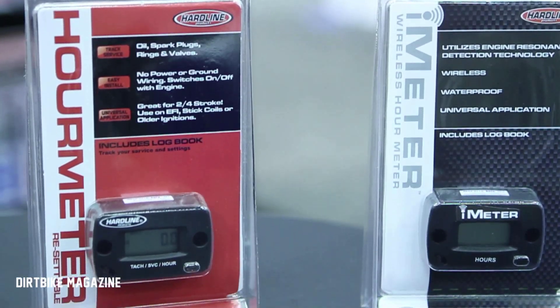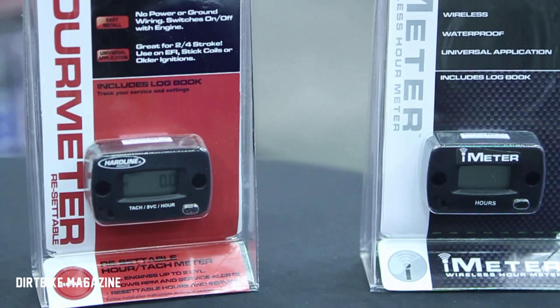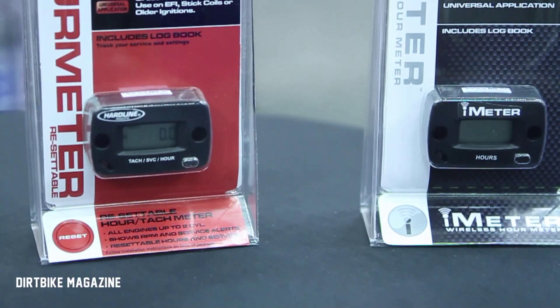We have our standard HourMeter. Our next one is an HourTAC for the moments that you need to either sound check or check the idle, whatever the case may be. We also have our third one which is a four-stroke specific HourMeter — it allows you to know when you need to service your valves, service your air filter, change your oil.